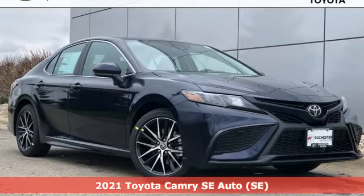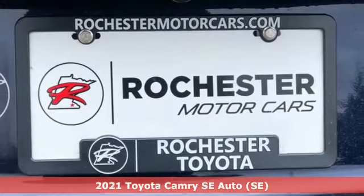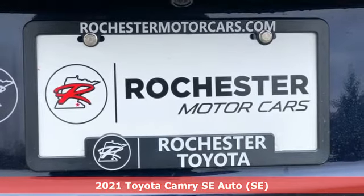Here's a new 2021 Toyota Camry. When you're looking for comfort, convenience, and quality, you think Toyota.